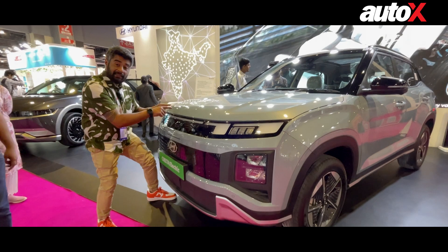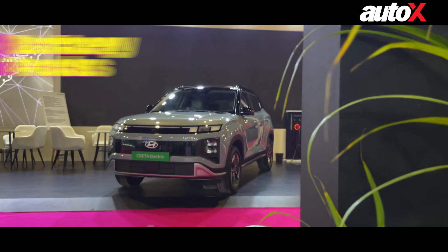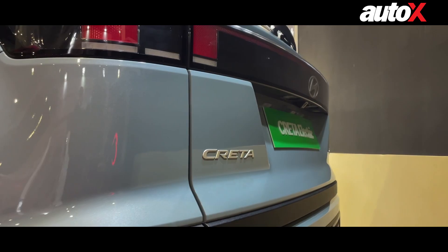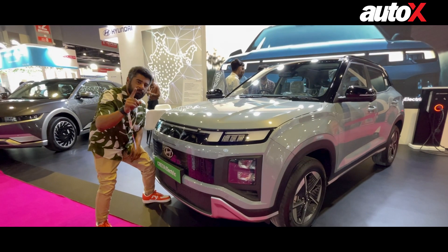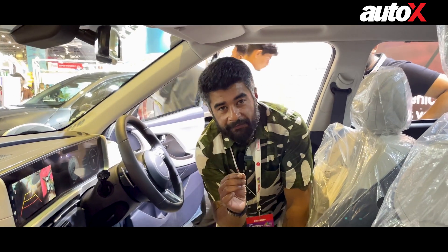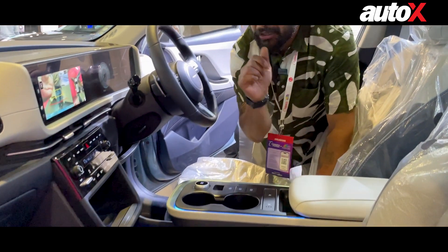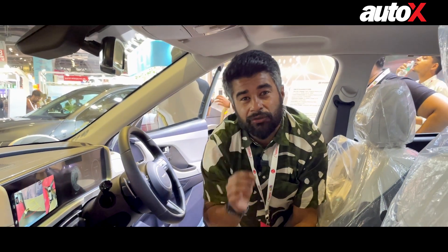Next, we come to the Creta Electric. It's based on the Creta platform but built to suit an electric motor. You get two battery pack options: a 42kWh and a 51.4kWh option, with claimed ranges of 390km and 473km respectively — both can do 0-100 in 7.9 seconds. You get EV-specific highlights like a newly designed grille, alloy wheels, steering wheel, shifter knob, and centre console. It also shares the vehicle-to-load feature with the IONIQ 5, which can power external electronic devices like a coffee machine.